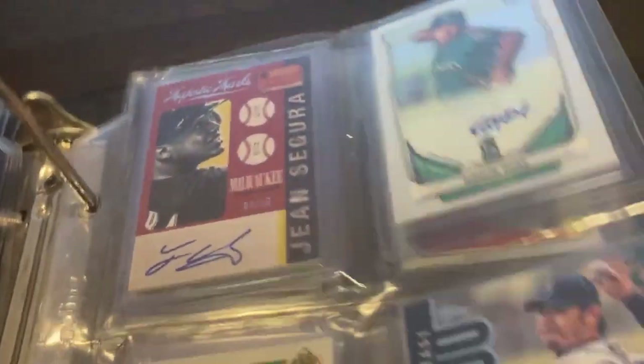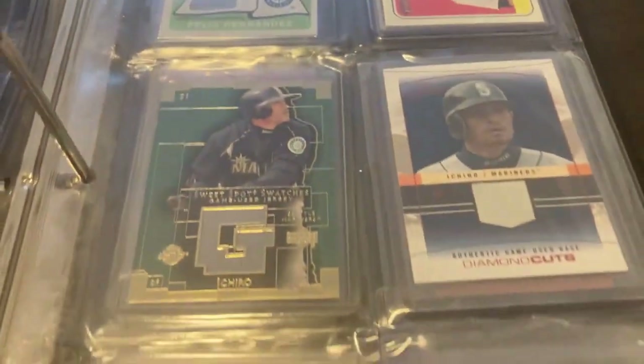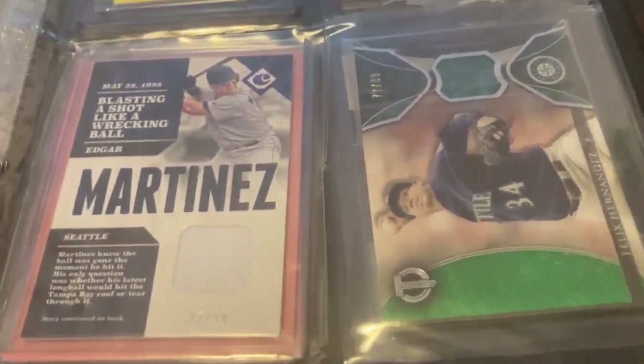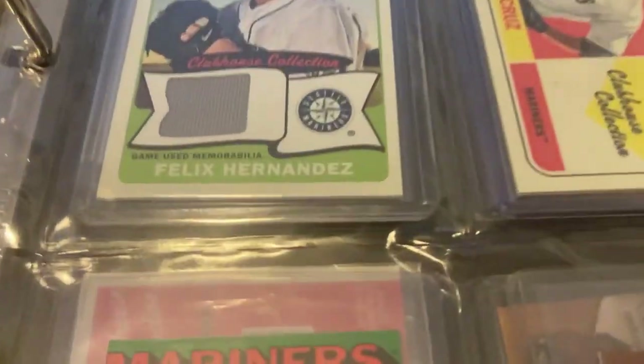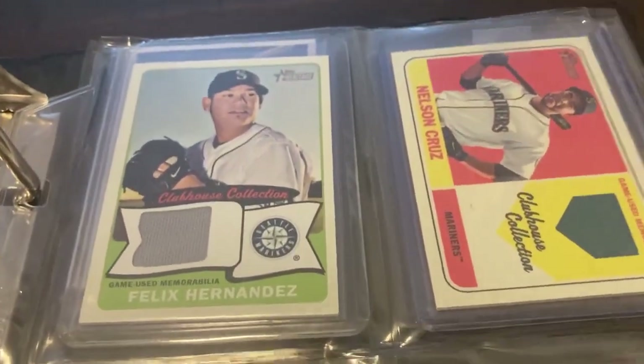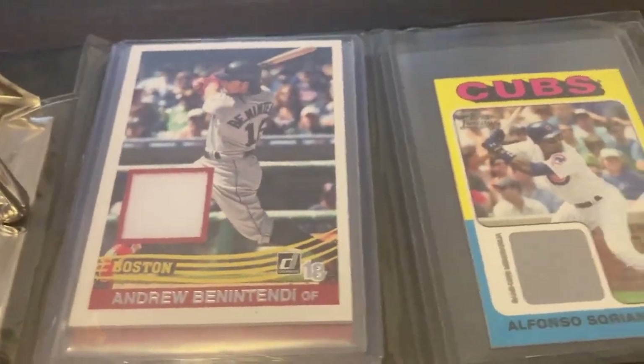Just a couple more Mariners players, and then it looks like we have some relics: Felix, Ichiro, another Ichiro relic, a couple more Ichiro relics, and then a couple of Alex Rodriguez relics. Then Edgar Martinez relic, Felix Hernandez, Felix Hernandez, Nelson Cruz — so again some more Mariners relics.